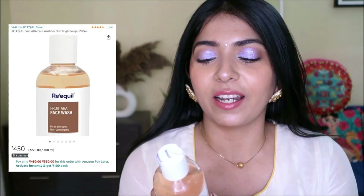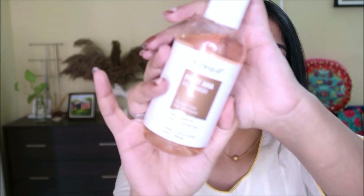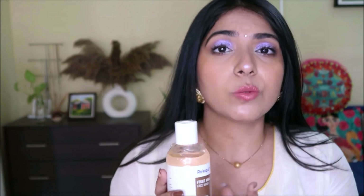Next is this Rakil fruit AHA face wash — I'm not sure how the brand is pronounced. It is soap and sulfate free and contains AHA, alpha hydroxy acids. The quantity is pretty good for the price. It gently exfoliates dead skin cells, so even if you don't want a full AHA toner or serum, this face wash works as a short-contact therapy — great for people with sensitive skin who want gentle AHA or BHA use.